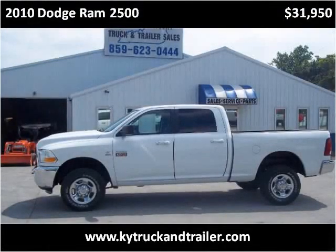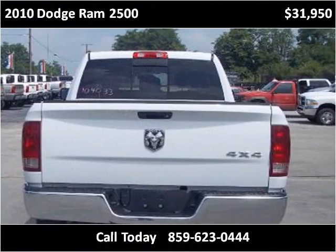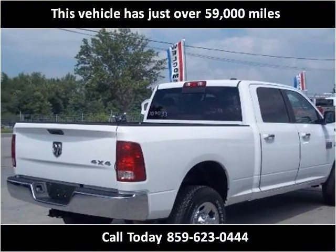This 2010 Dodge Ram 2500 is available from Central Kentucky Truck Trailer and RV Sales. This vehicle has just over 59,000 miles.